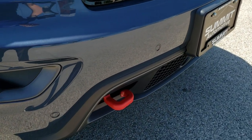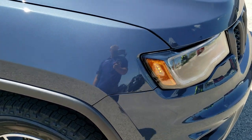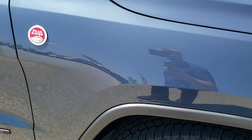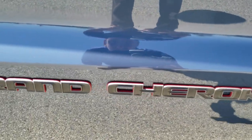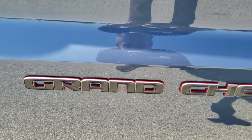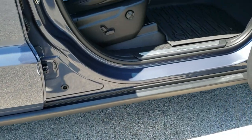You get the red powder coated tow hooks, the front bumper parking sensors, the trail rated badge, and the LED lights on the side. This one has the black and granite crystal Grand Cherokee lettering on it with the red trim behind it.